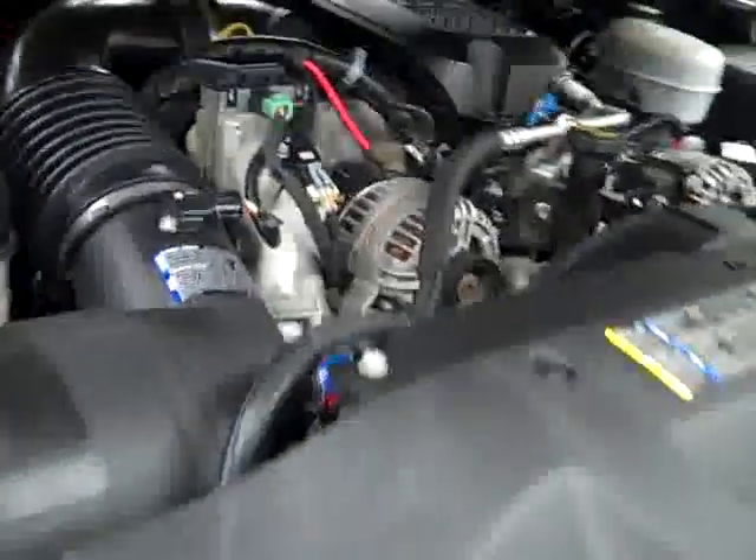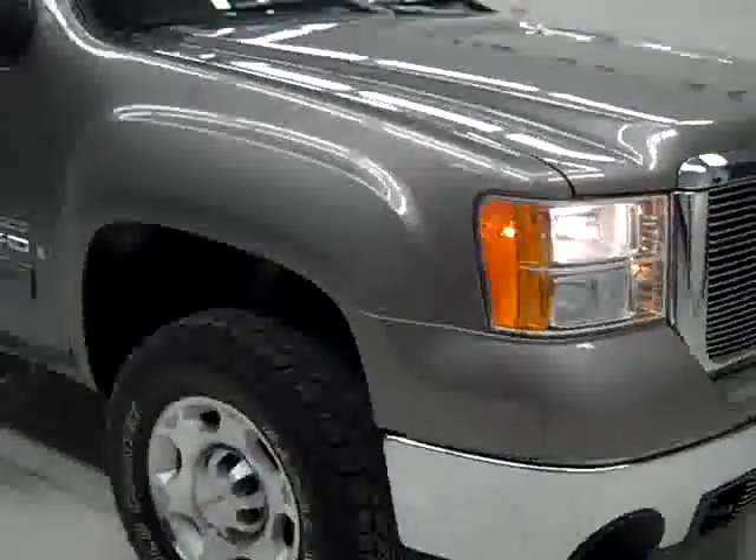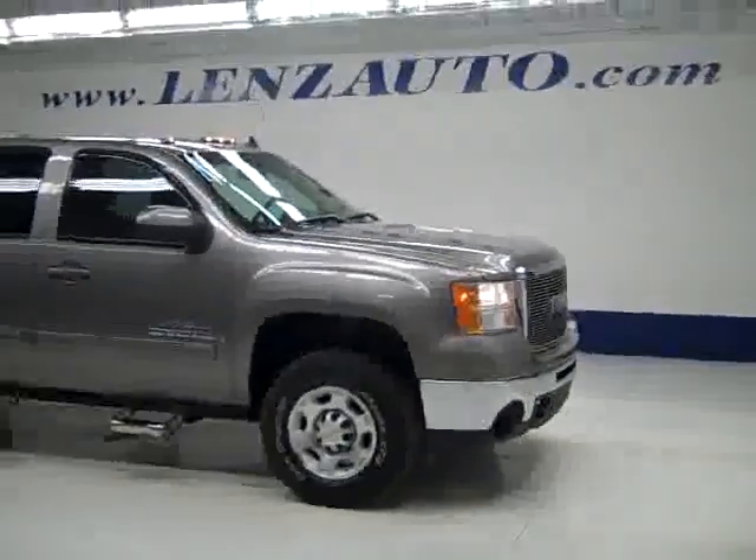If you'd like to see more pictures along with the full description, or to take a look at one of our other more than 400 trucks and SUVs, visit our website lenzauto.com.